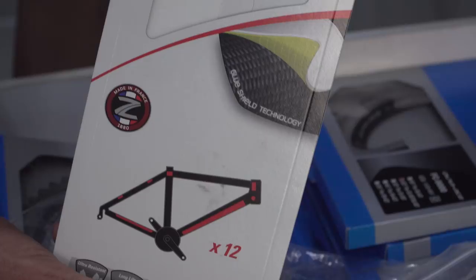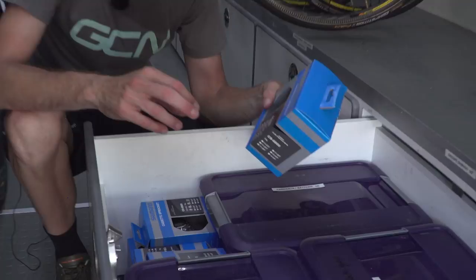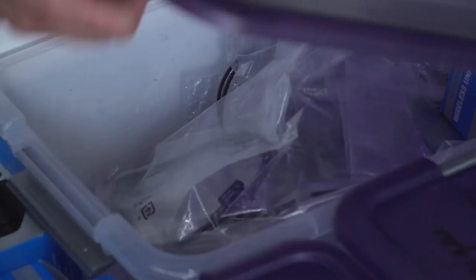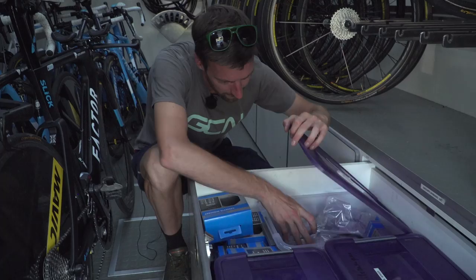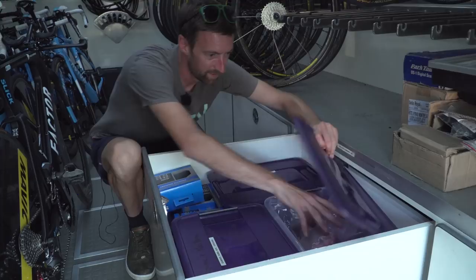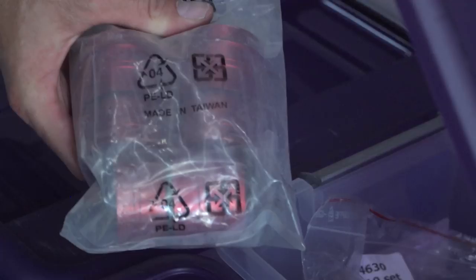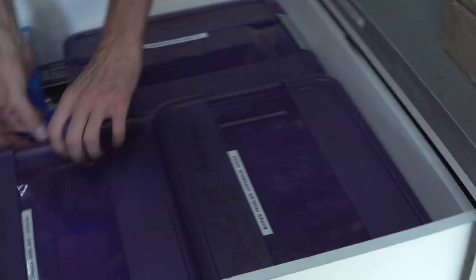We've got a whole load of cassettes here — interestingly, quite a few Ultegra cassettes in this particular drawer. Batteries for Di2. A whole load of different cables, et cetera, in this box as well. Over here we've got ceramic speed stuff — all the ceramic speed bottom brackets in that particular box. And in the last one, chains — a mix of Shimano Dura-Ace and Ultegra. This is something that every mechanics truck will have.